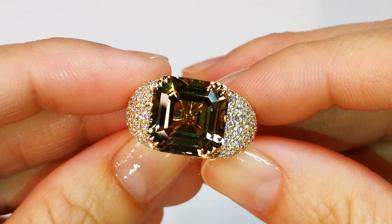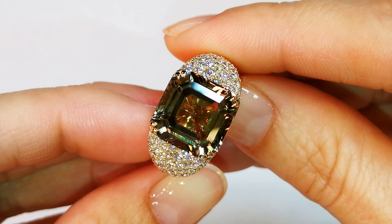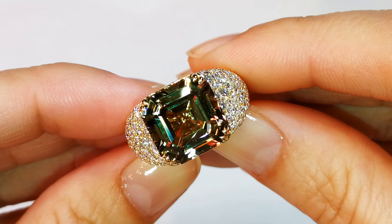Stones like this in the current market will set you back $7,500 to $9,000 a carat wholesale. So this is a significant piece — you're already looking at well over $50,000 just for the Zultanite.